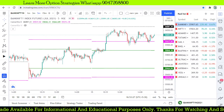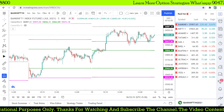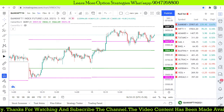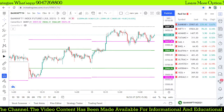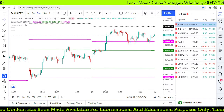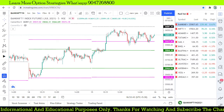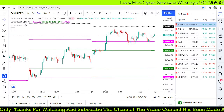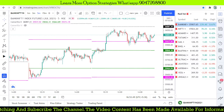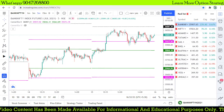Hello friends, good evening. Myself Bala here, and welcome you all to my YouTube channel Talent Traders. Those who are new to my YouTube channel, kindly subscribe to get more updates. Today we are going to discuss our live session from this morning, where we found some intraday trades on the live market and how they generated profit.